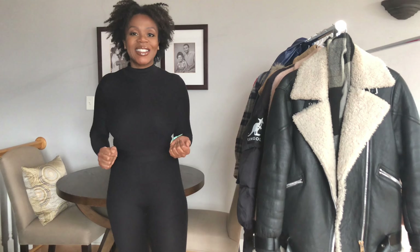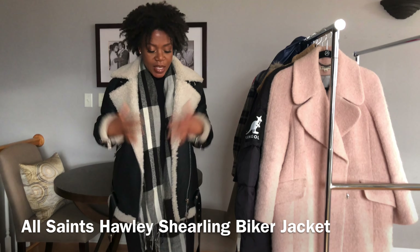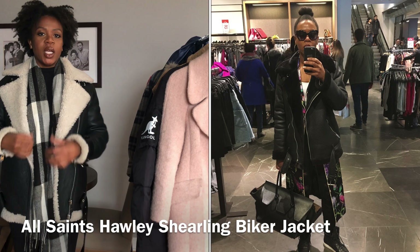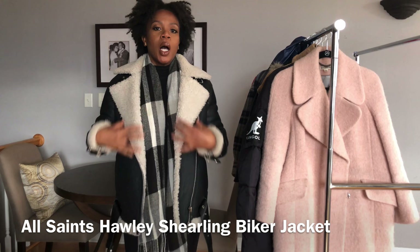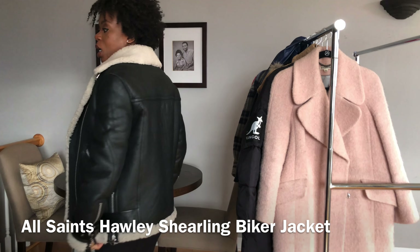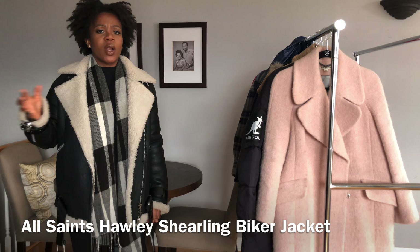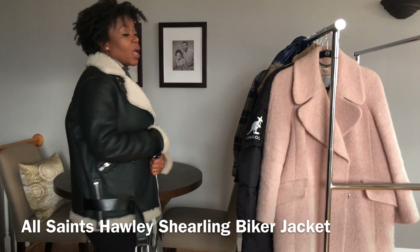First is this All Saints moto biker coat. I'm in love with this coat. I actually had purchased a knockoff version that had a faux black shearling and I wore it for about a year — wore it to the ground — and decided it was time for me to splurge on a more expensive version. I love that it's a little bit longer than the usual crop length of most leather coats. It's very luxurious, very heavyweight, but I've also worn it to cooler places like when I go home to Arizona for Thanksgiving. It layers well.